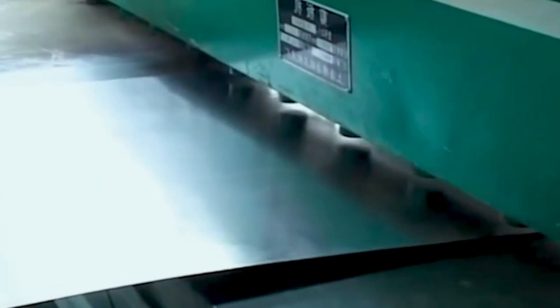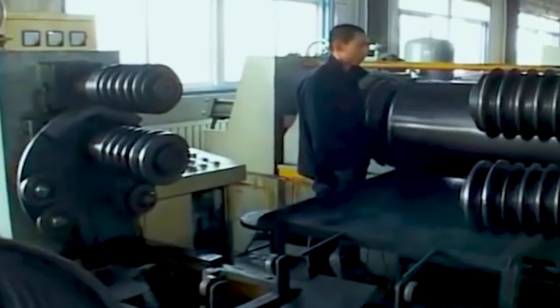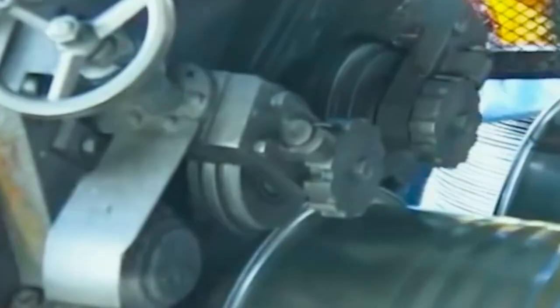Let's take a look at the process of making a steel drum. The steel is pressed into a sheet, after which the upper and lower lids of the drum are made. Then, after the formation of the body, it is heated.